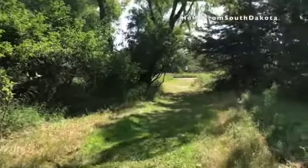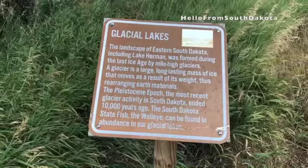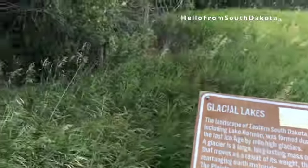Lake Herman is a glacial lake and is part of a chain of three lakes that include Lake Madison and Brant Lake. The state of South Dakota owns a considerable amount of land around Lake Herman, which means it's less developed than Lake Madison or Brant Lake.